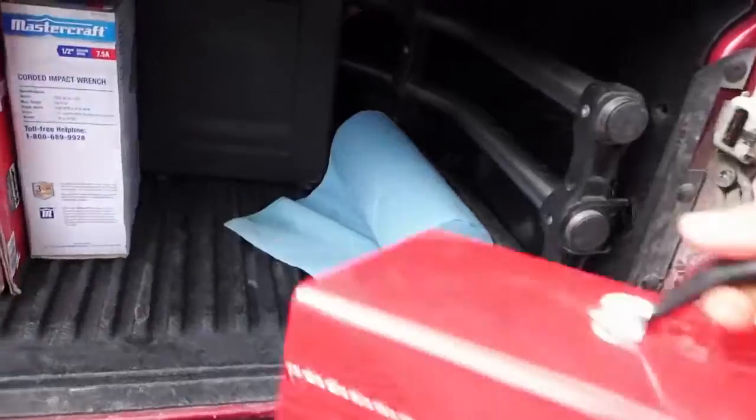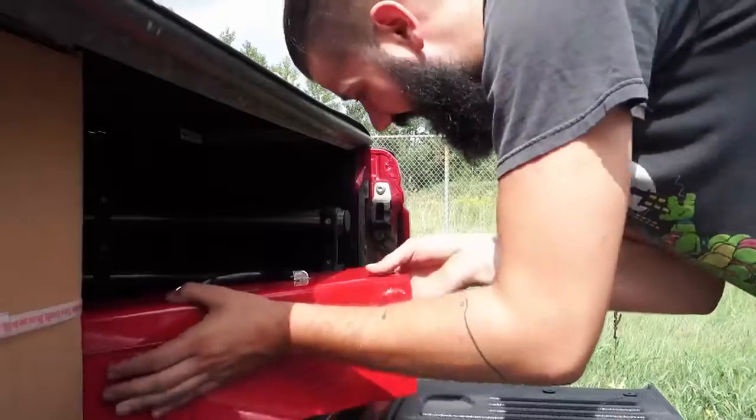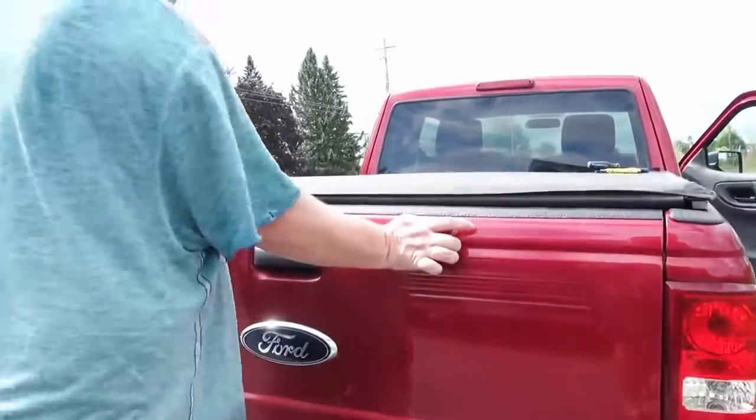I'm gonna keep my eyes peeled for some cool RV parts too. Let's do this.